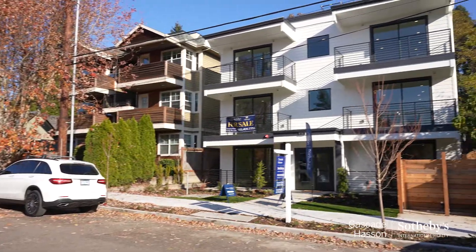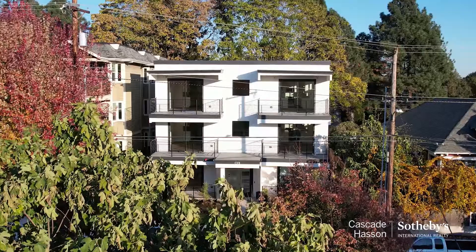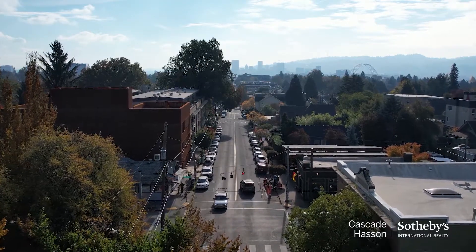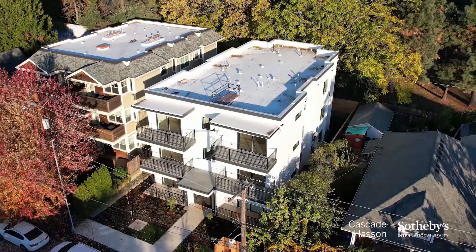If you compare it to some of the larger cities — I'll just say Brooklyn, for example — you can buy this fantastic, chic condo in the mid-400s versus, you know, a million dollars to access a similar vibe.